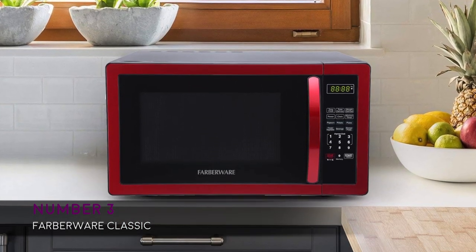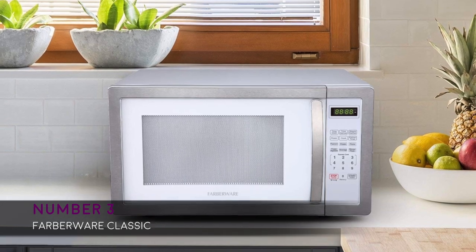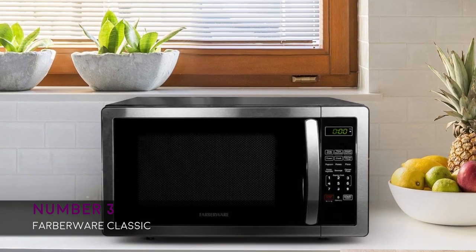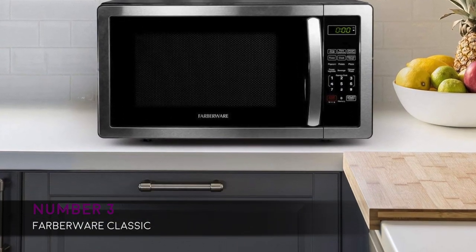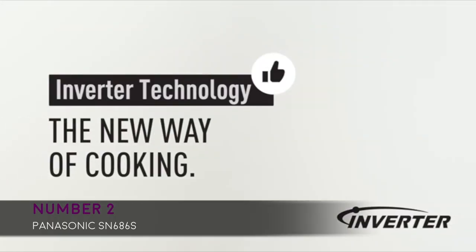The Farberware Classic also features six one-touch settings for cooking such as popcorn, potato, pizza, and more. It has a memory function that stores defrost by time or weight, a digital control and LED display with clock and kitchen timer — tech at its best. People report that the Farberware is not too big, fits in a small kitchen, and the heat settings are accurate.